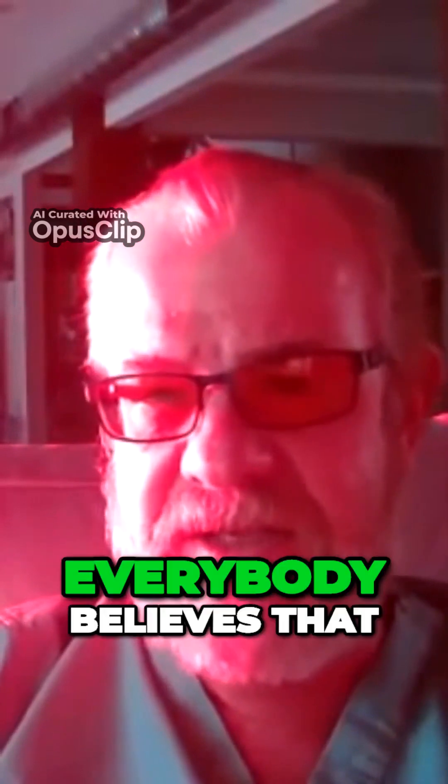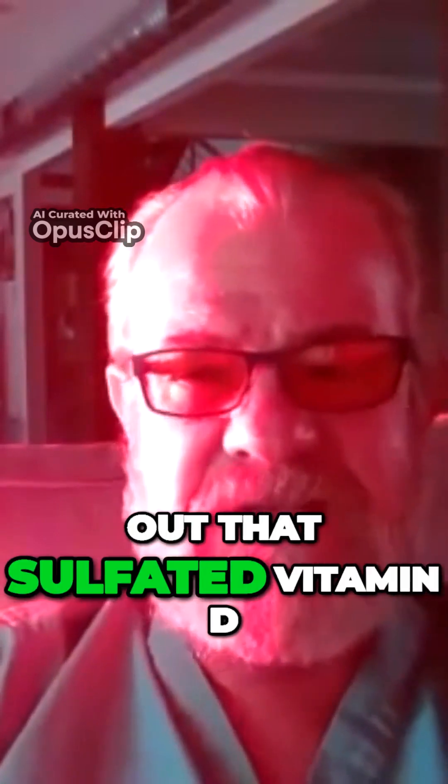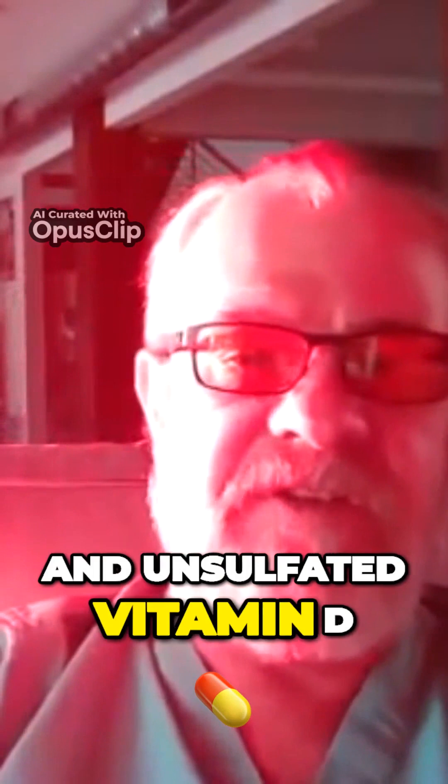It means you can't sulfate your vitamin D. If you can't sulfate your vitamin D, you know what happens? It doesn't do anything to calcium. Everybody believes that vitamin D is linked to calcium homeostasis in the gut. It turns out that sulfated vitamin D and unsulfated vitamin D have different physiologic benefits.